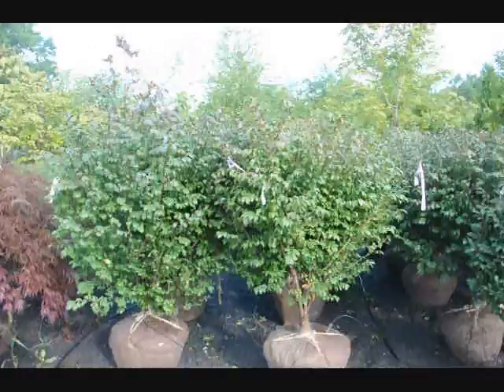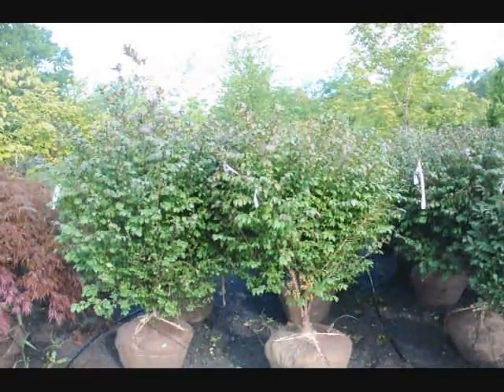This is a real nice-looking bush, is it not? This is the burning bush. Thank you.